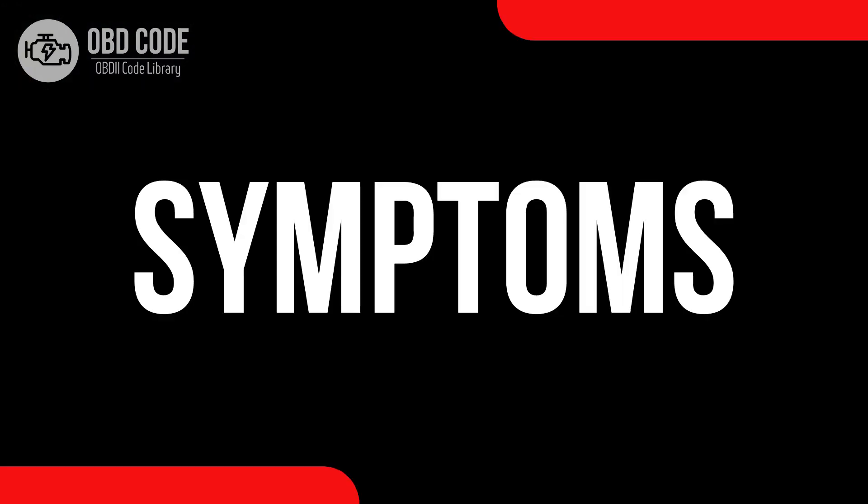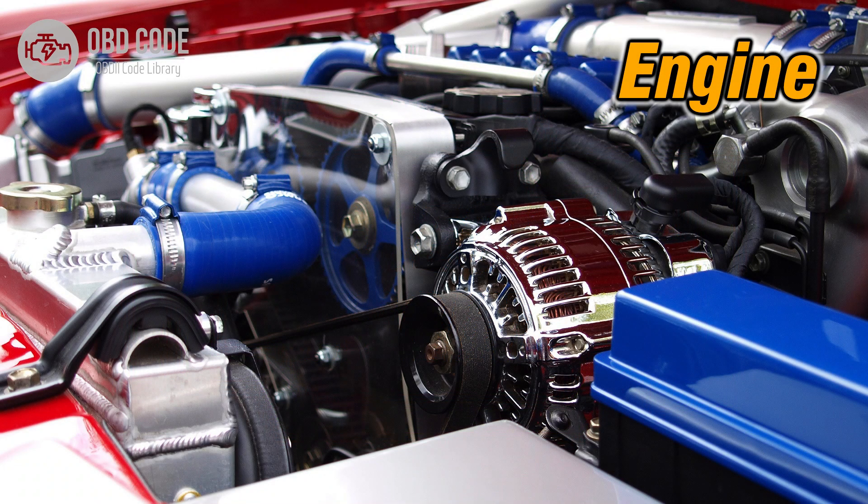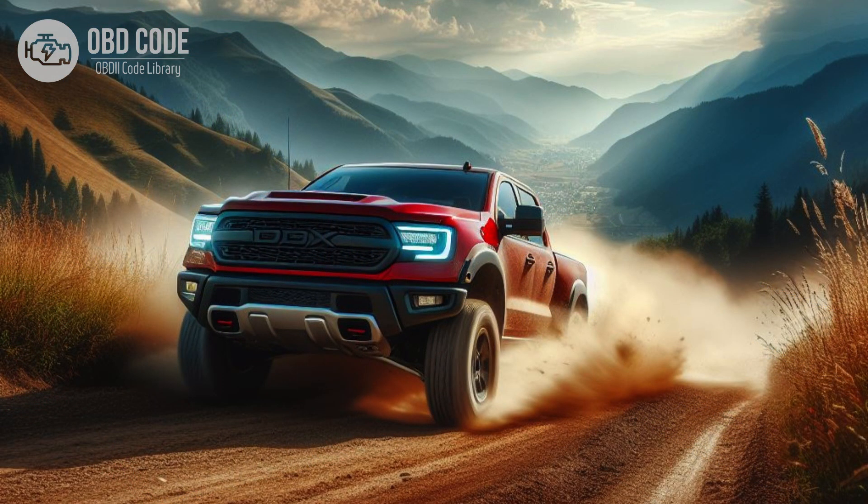Code symptoms P0363: 1. Illuminated check engine or service engine soon light on the dashboard. 2. Engine misfires or runs rough. 3. Possible lack of power during acceleration.